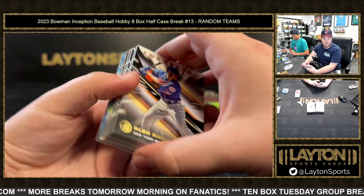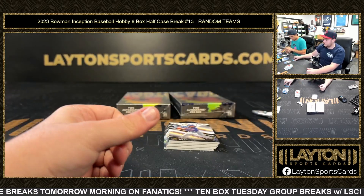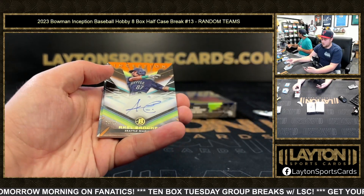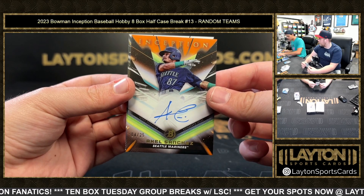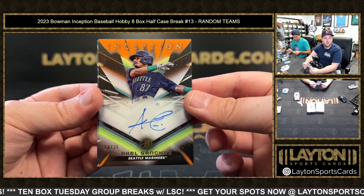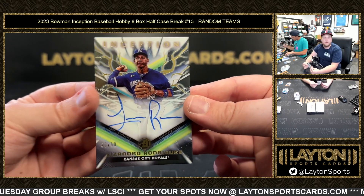We're down to 16 to go on the second half case of Court Kings everybody. Jorge Ruiz to 99 for the Angels. It was for the Mets — that was Nick Morguez, okay. Axel Sanchez to 25 — nice one there for the Mariners. And then Lizandra Rodriguez for the Royals to 50.